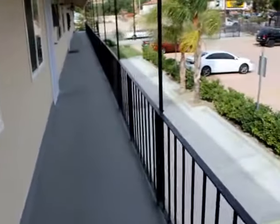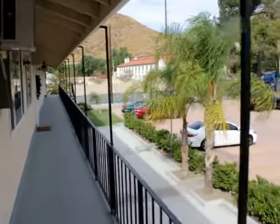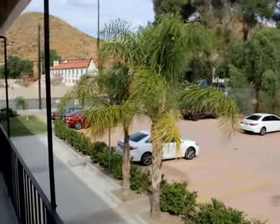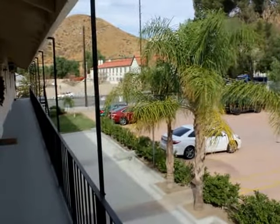To close our video tour, if you'd like to see this unit in person, please fill out the requested viewing box at the top of this page. Fill out your full name, your email, and your phone number, and click send. Within a matter of minutes you're going to receive viewing instructions on how to see this place in person. I hope you enjoyed this video tour and have a great day.